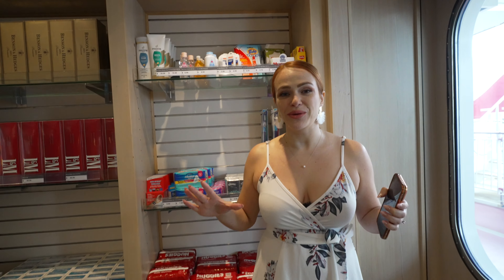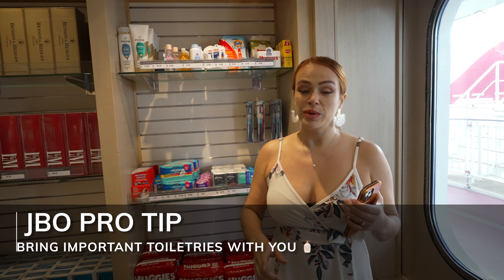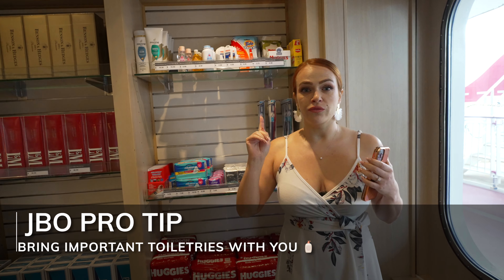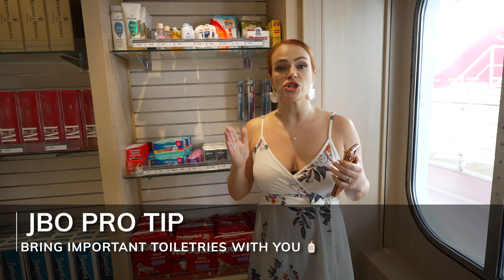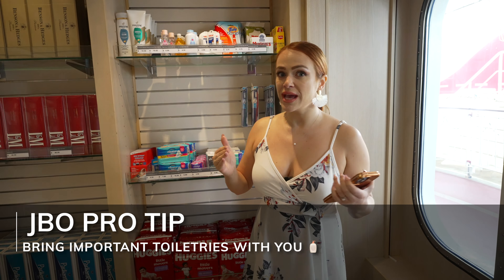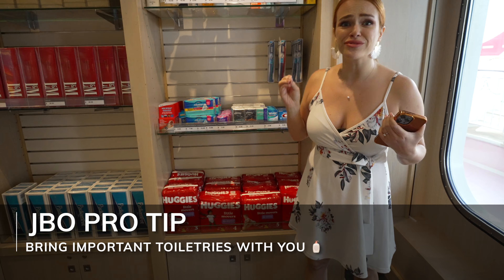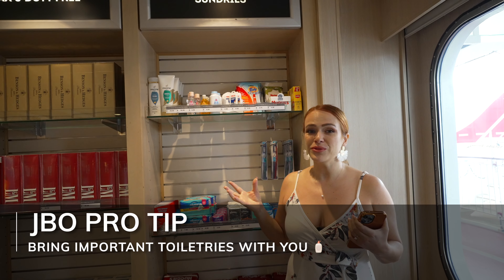If you don't want an astronomical phone bill, be sure to put your phone on airplane mode right before you set sail. If you want data service on your phone in international countries, we created a separate video on how to get affordable data overseas.